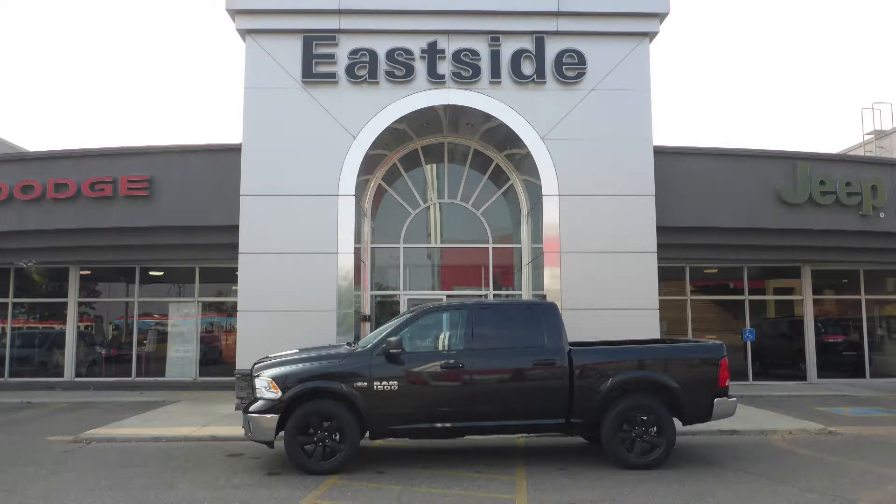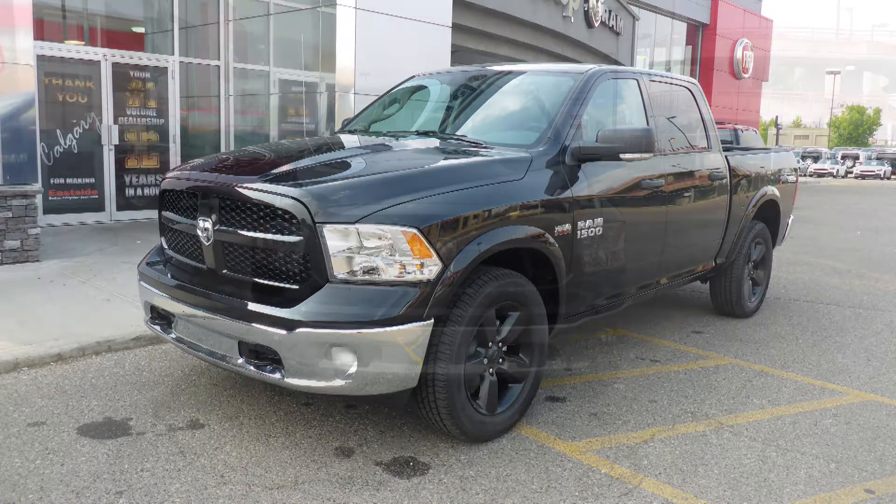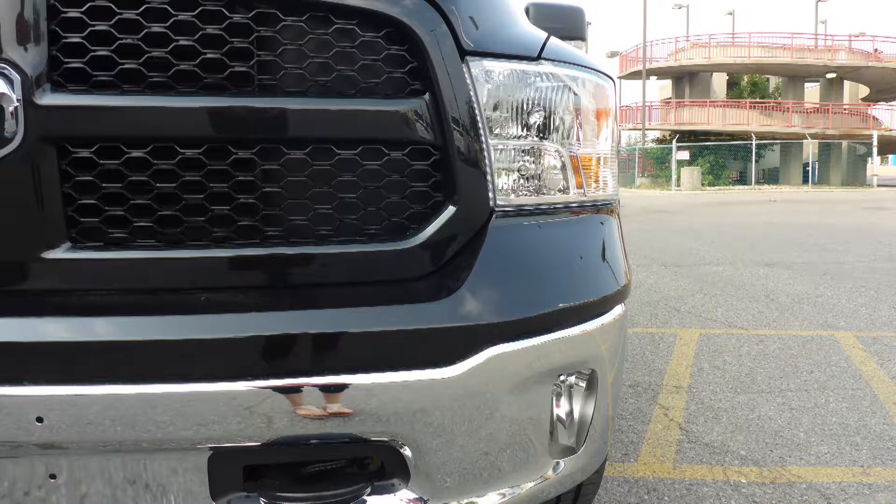Hi Brian! This 2018 Ram 1500 SLT crew cab comes equipped with a 5.7L V8 engine and automatic transmission, halogen quad headlamps, and fog lamps.